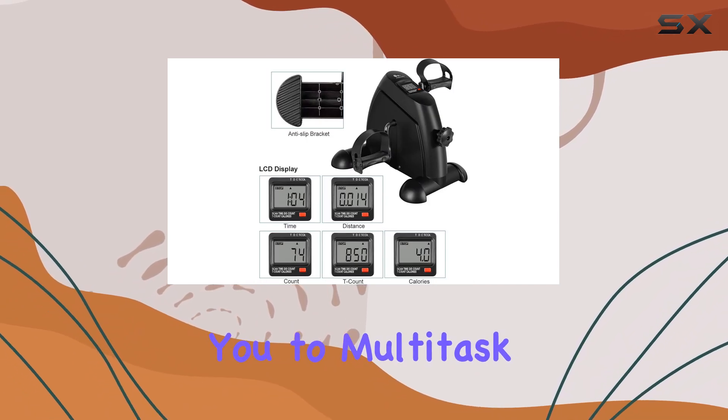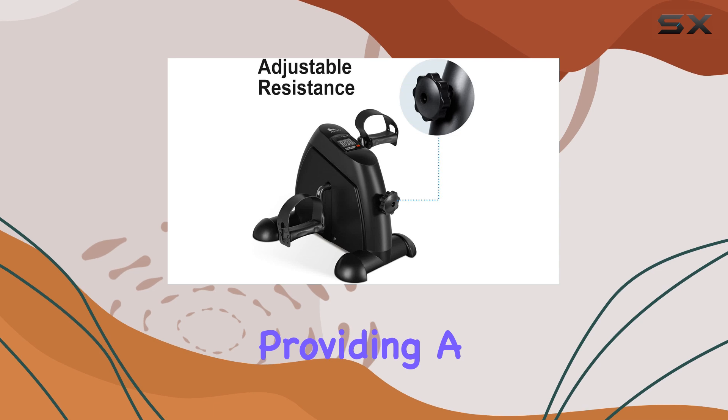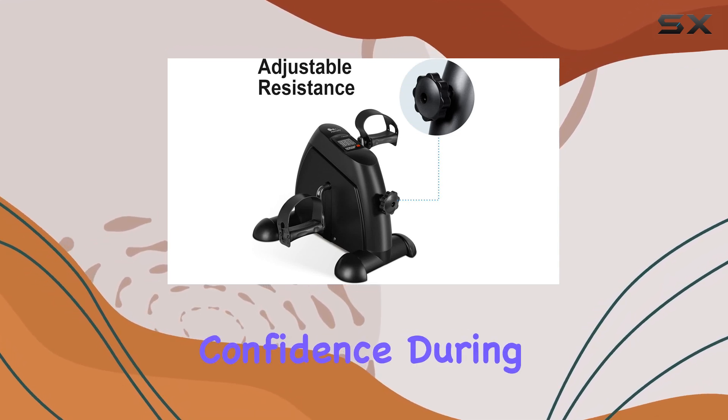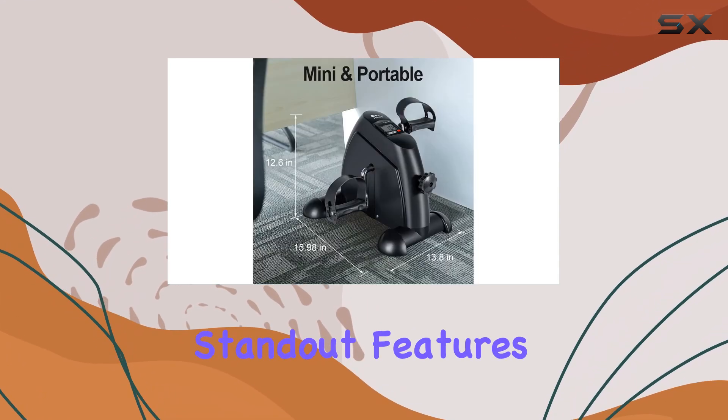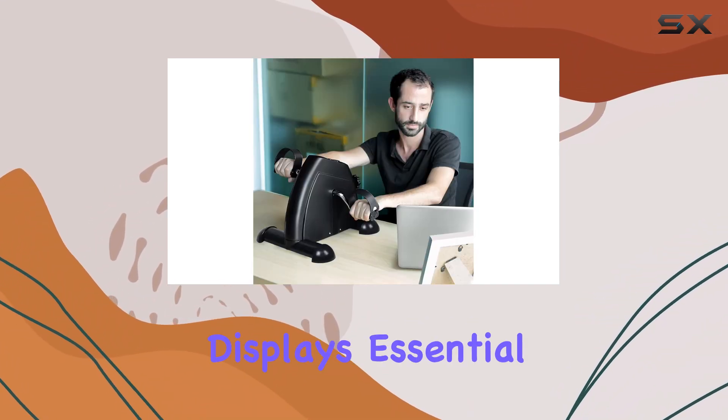The build quality is impressive, providing a sturdy feel that instills confidence during use. One of the standout features of the Himaly mini exercise bike is its easy-to-read screen, which displays essential metrics.